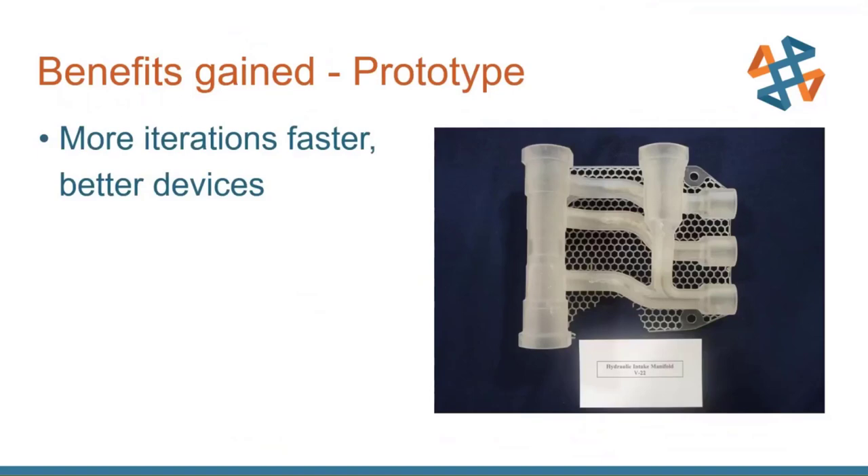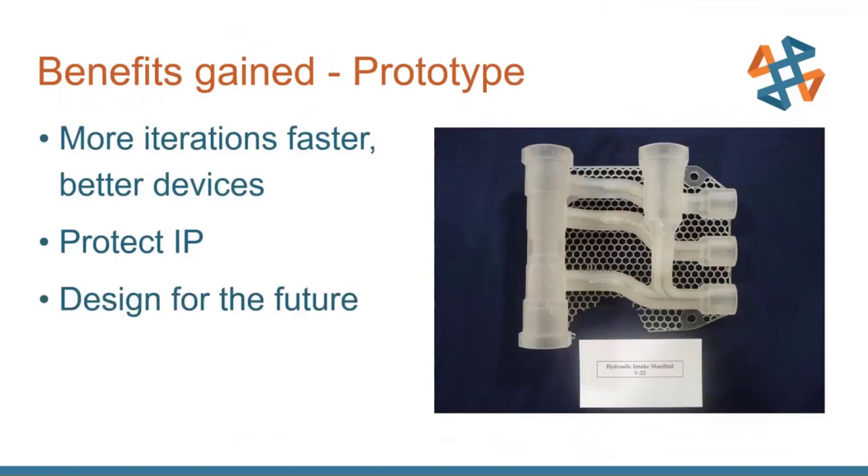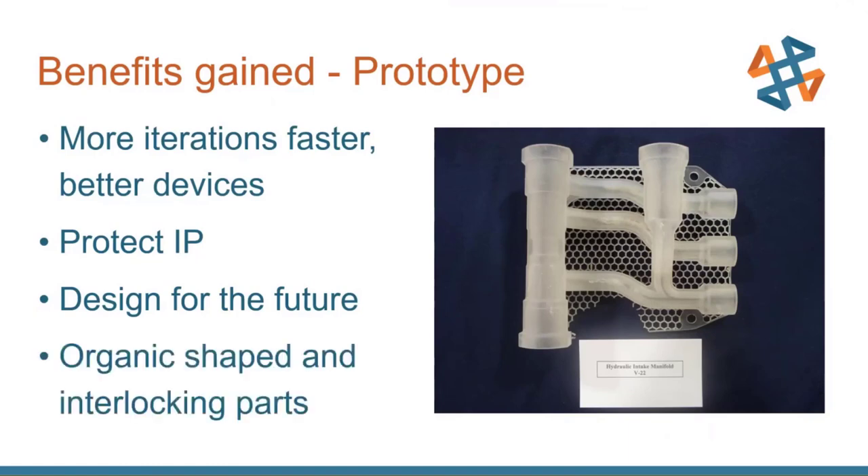Benefits gained from prototyping with 3D printing: more iterations, faster iterations, leading to better devices. In-house prototyping protects intellectual property. You can design for the future — for example, designing a tire stem cover to allow manual inflation while planning for improvements. You can also create organic shapes inspired by nature, like a hydraulic intake manifold for the V-22 Osprey — 3D printed to be lighter, less restrictive to fluid flow, and less prone to leaks due to its natural shape, while maintaining strength through a nature-inspired hexagonal structure.